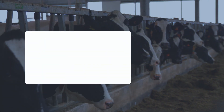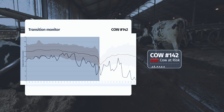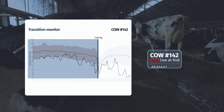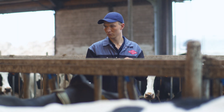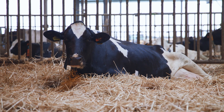The transition monitor gives you an alert if a dry cow has a higher risk of illness after calving. The clear graph shows you how a dry cow's eating and rumination behavior differs from the group she's in. These insights allow you to intervene preventatively and optimize your transition management.